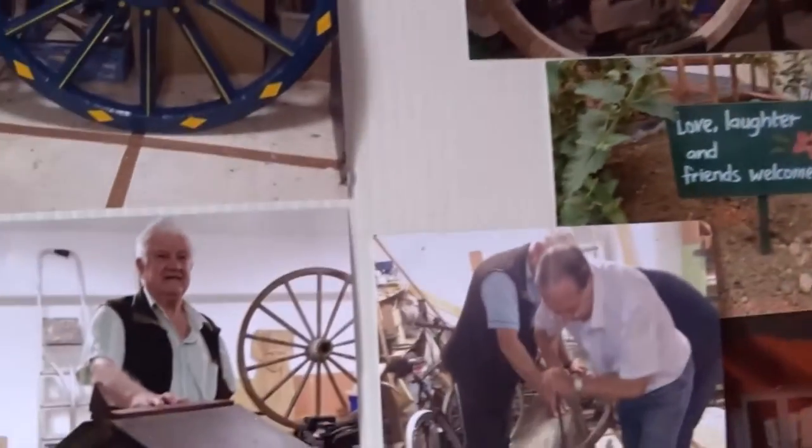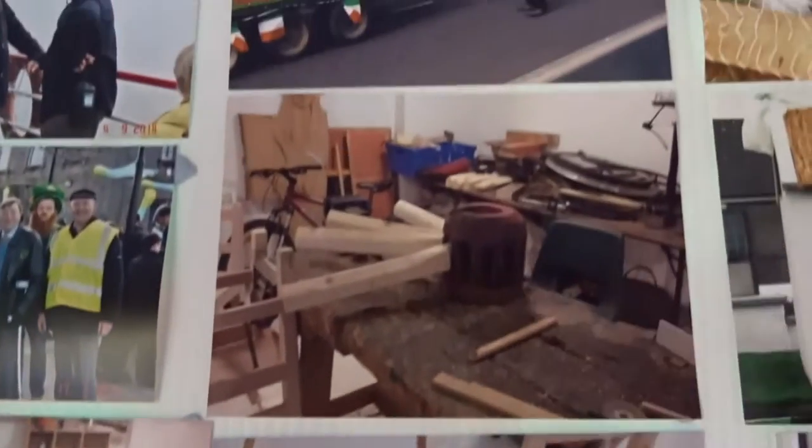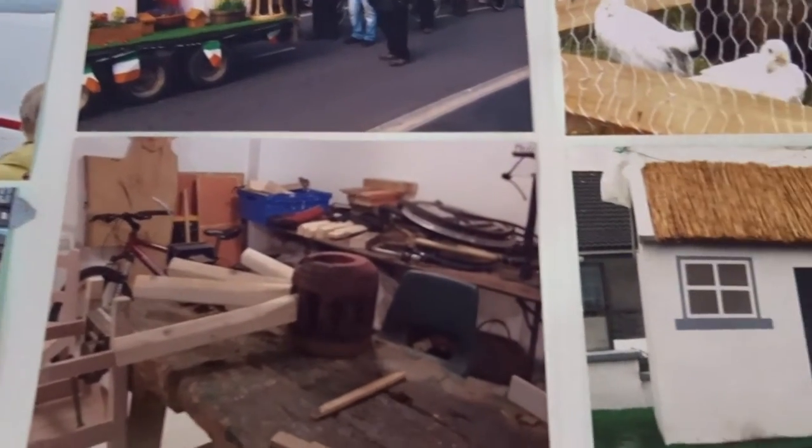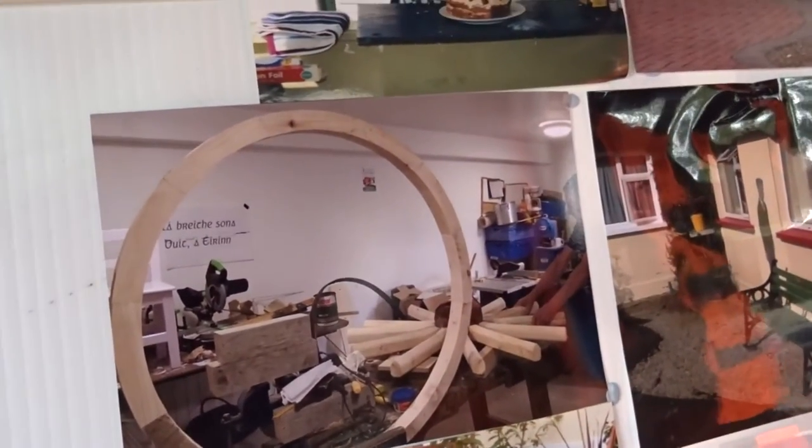Look, there — here is where we're digging in, making progress, and eventually the tire went on and the spokes went in, and we ended up with the wheel.